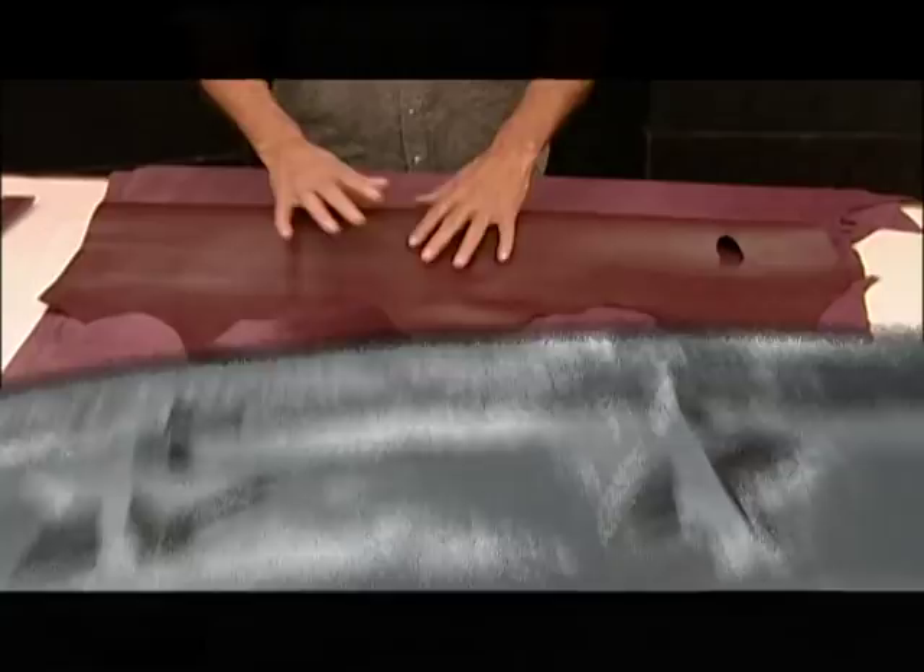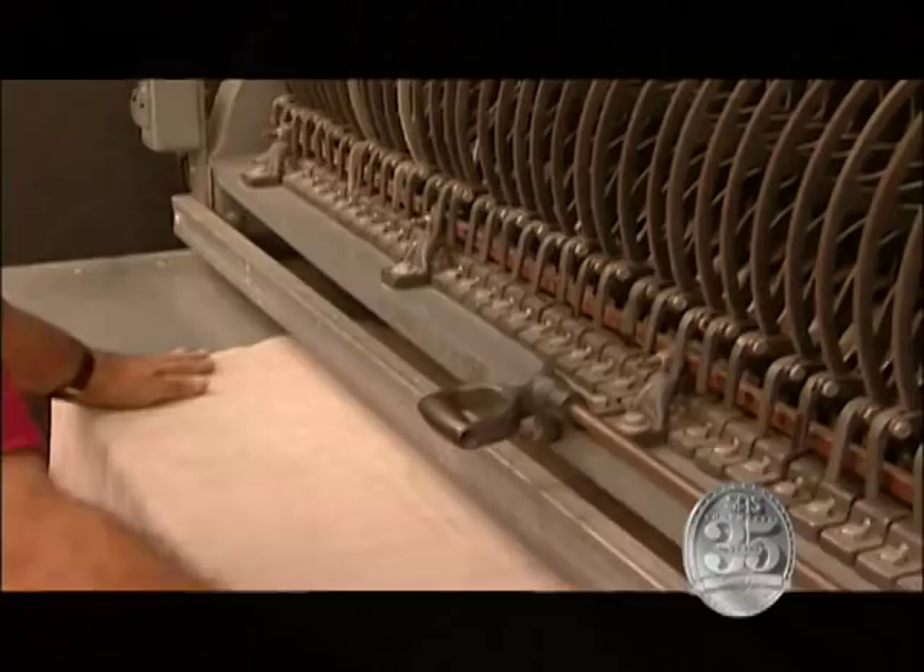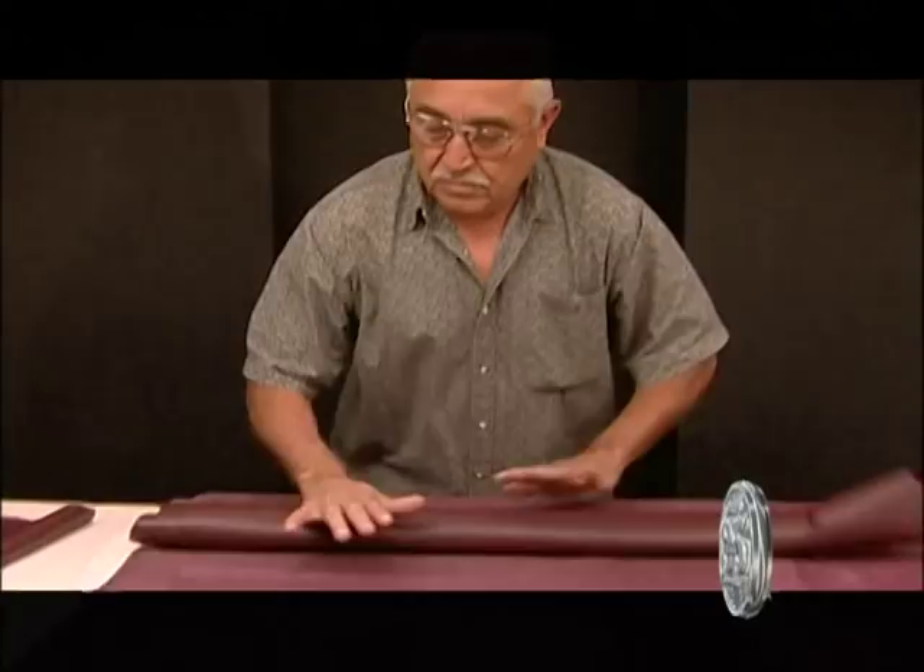Comfort begins with soft, soft leather of the finest quality. The leather is bought in sides — that's one half a cow hide, tanned and dyed. We might bring in 2,000 hides per day.